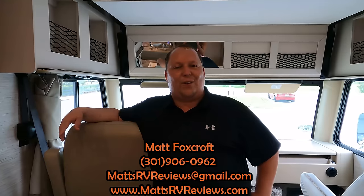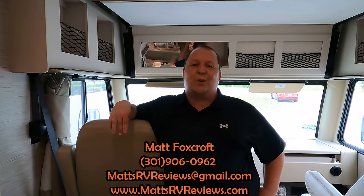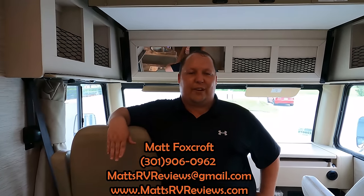Thank you for watching. For questions, call or text 301-906-0962, email mattsrvreviews@gmail.com, or visit mattsrvreviews.com and click one of the three contact tabs. If you're looking at entry-level Class A gas motorhomes, competitors will be linked. Andrea adds: let them know your three likes and dislikes in the comments — Thor reads and watches these videos. Thanks also to campgroundviews.com for sponsoring. Stay safe and well — see you next time!